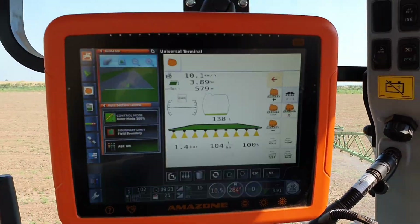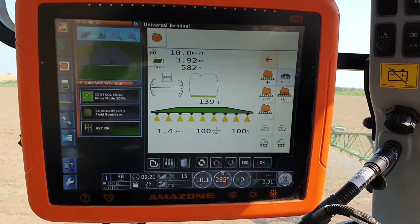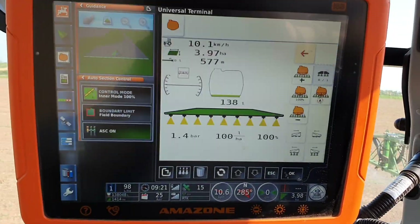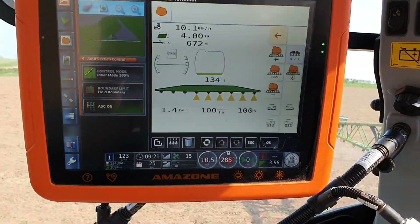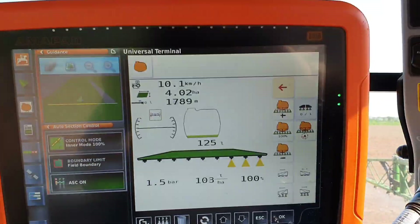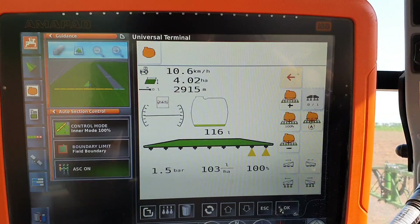We also use the satellites to control the implements we put on the back of the tractor. Here we have the sprayer. In the top left of the screen, you can see a map — where it's green, we've already applied the chemical. As the tractor drives towards the green, you'll suddenly see in the middle of the screen it will start to turn off the little triangles. Those are the nozzles on the boom. That means that we never over-apply any chemical or fertilizer to our fields, making us more efficient and saving time and money throughout the year.